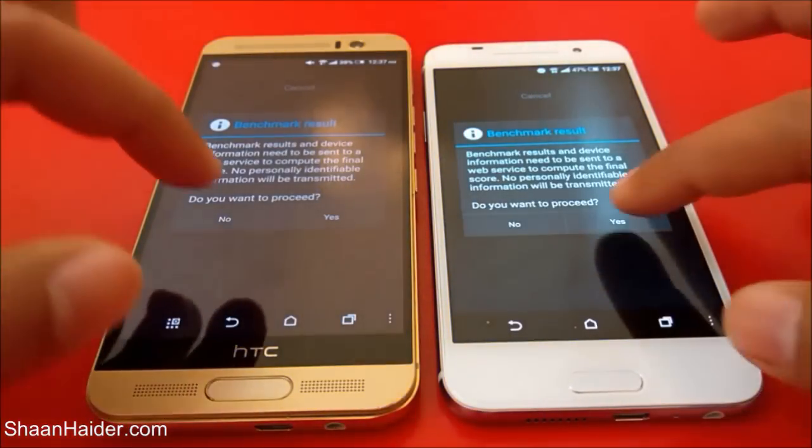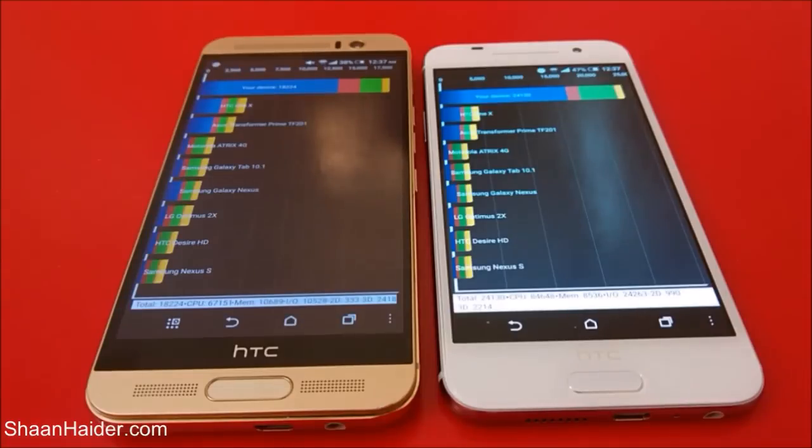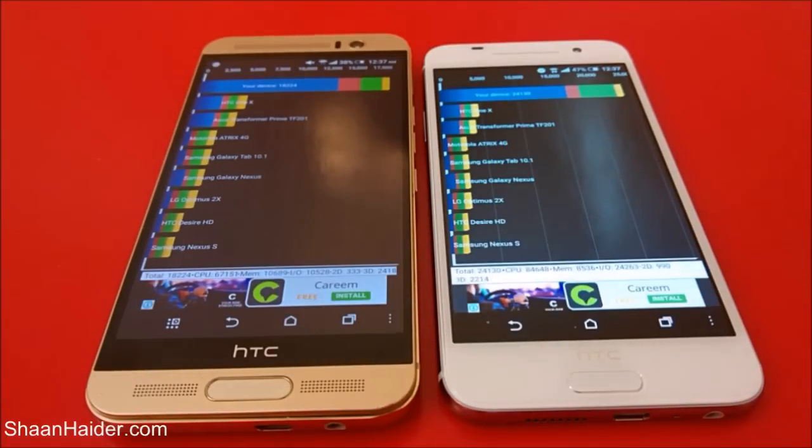The Quadrant Standard test is finished. For HTC One M9 Plus, the score is 18,224, and for HTC One A9, the score is 24,130. So in this test, the clear winner is HTC One A9.